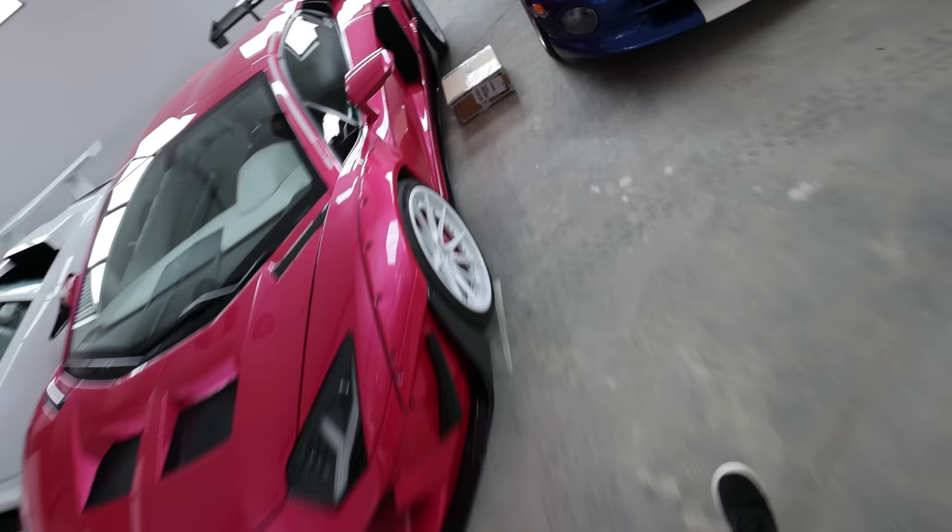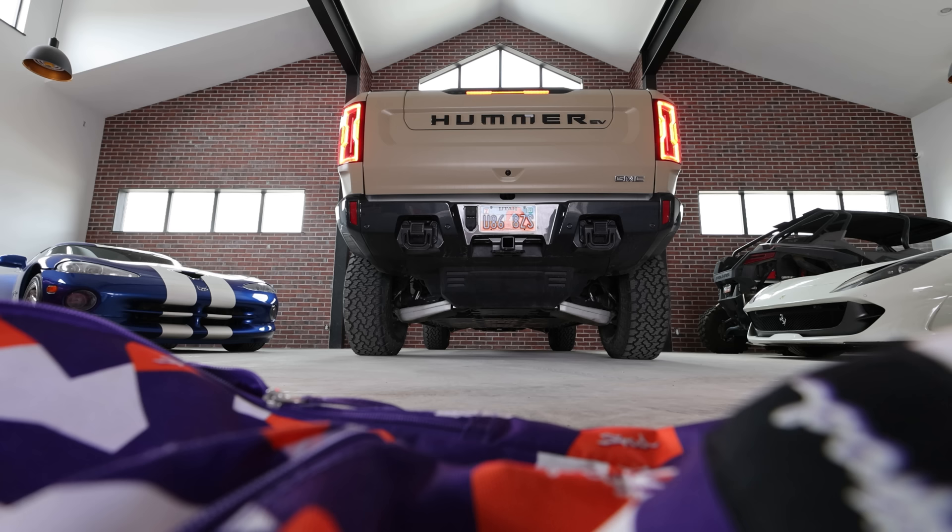Without further ado — don't look at the garage, don't pay attention to that, don't look at this box either — this is a cold startup on a Hummer EV.